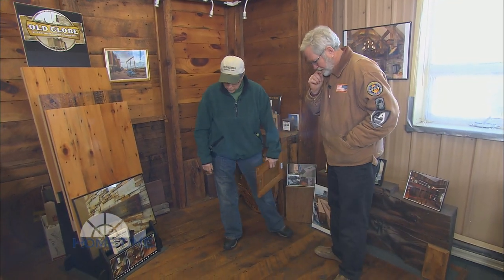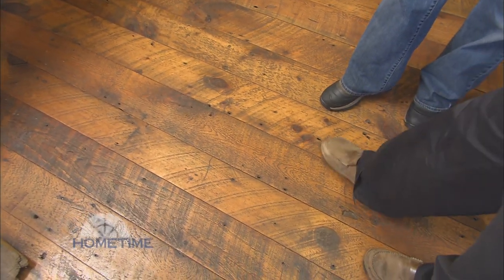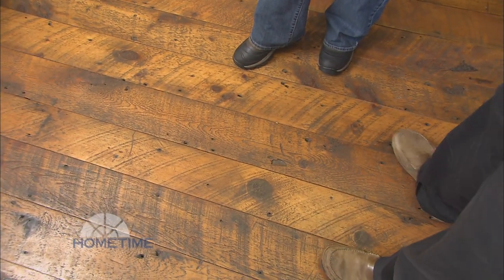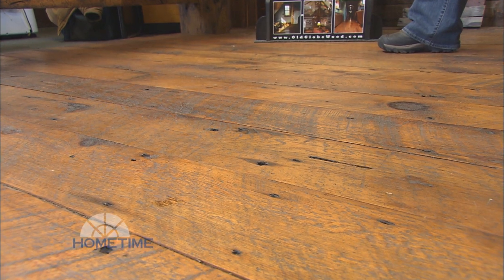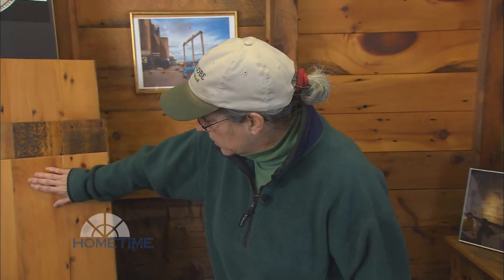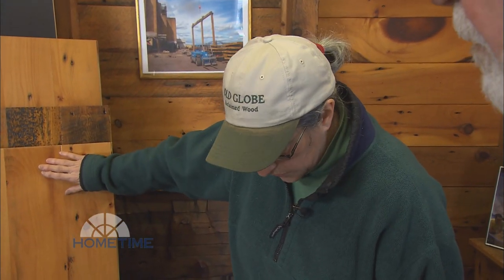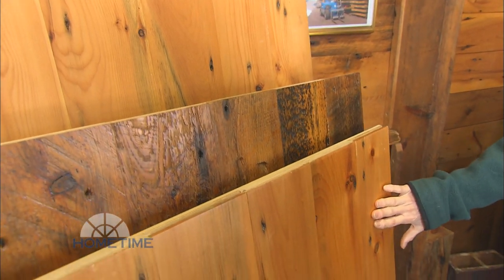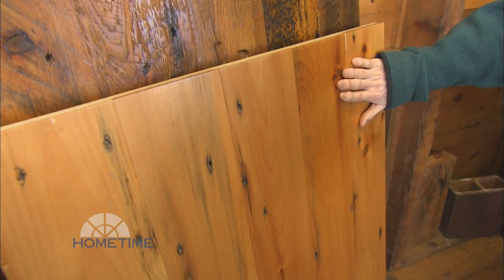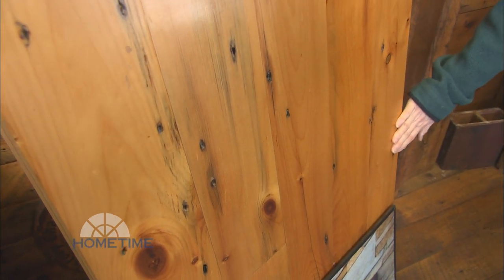You guys also do flooring. This is a hand-sanded product where you can see the original circle saw marks from the 1880s and all the grain of the wood — we try to preserve as much as we can of the original character. This is a smooth planed floor — it's the same wood even though it looks very different, but this is what happens when we sand away all of the original surface. We're still left with the very tight grain.